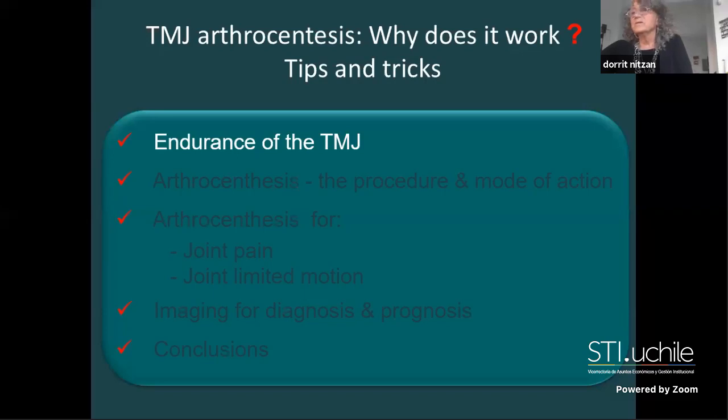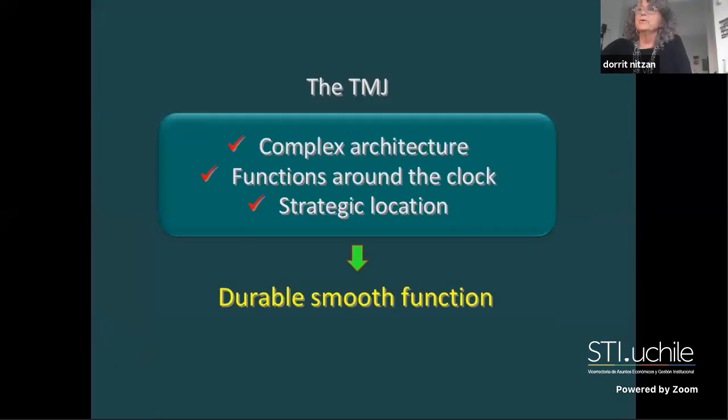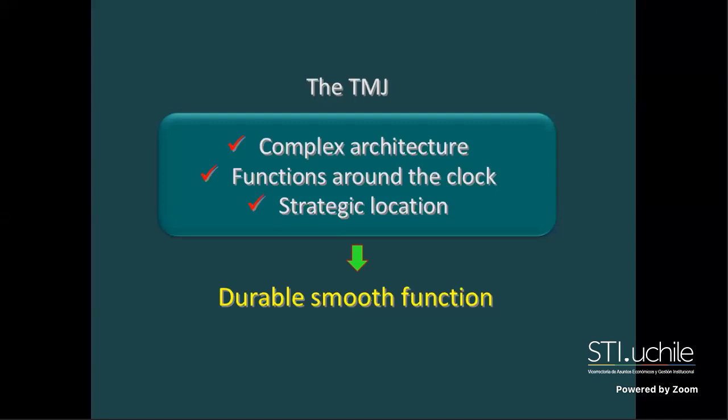The temporomandibular joint has a really complex architecture with upper and lower compartments, and right and left joints working together in different directions. It is the only joint that functions around the clock, day and night, because we use the oral cavity at night as well. The joint's location - right in the middle of the brain, salivary gland, ophthalmology, and ENT - makes diagnosis more challenging.